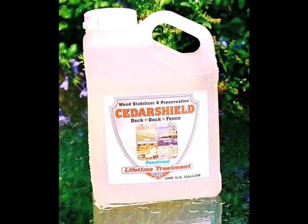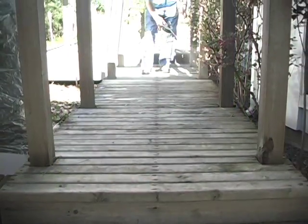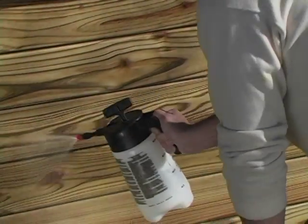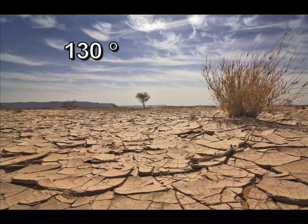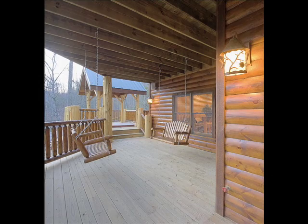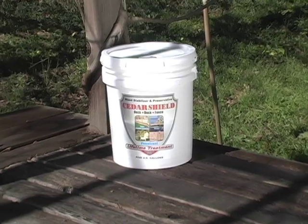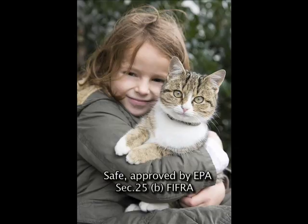Cedar Shield can be used inside or outside. Cedar Shield may be used to encapsulate toxic ACQ or CCA residual found in playground equipment. Cedar Shield provides long-term protection in temperatures well below zero and up to 130 degrees Fahrenheit. After treatment, water or oil-based paints and stains will adhere perpetually because the wood will no longer expand or contract. Cedar Shield is formulated with food-grade components acknowledged as safe for children and pets by the EPA.